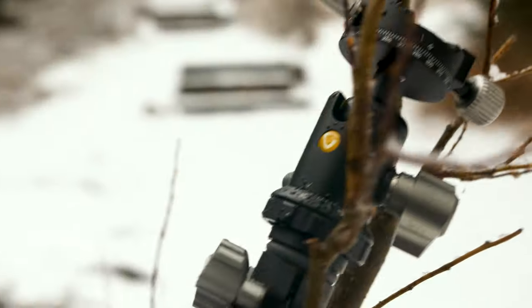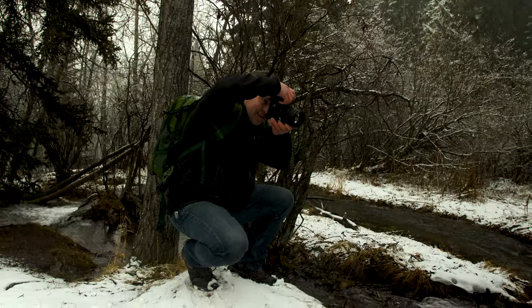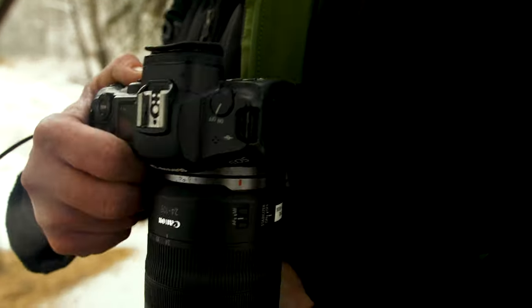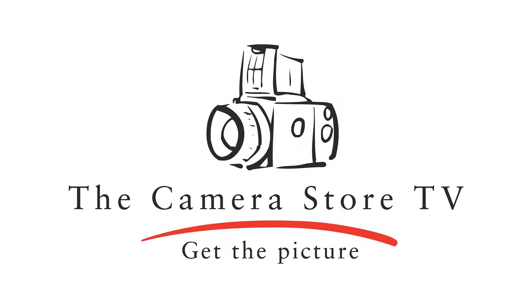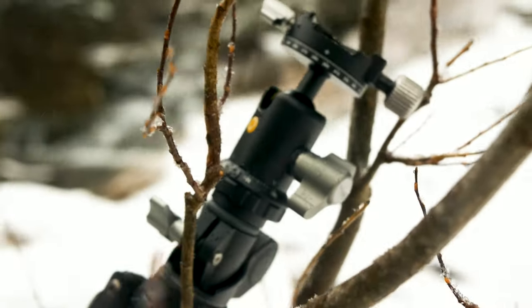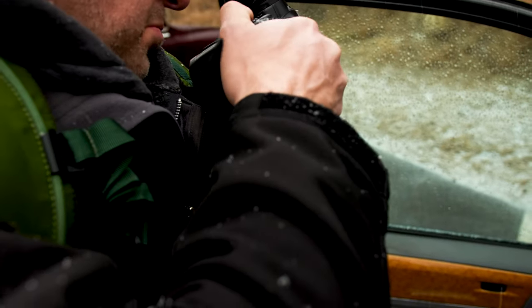Hey TCSTV viewers, it's Dave from the camera store and it is snowing, so I thought I'd find five different items I'd like to find under my Christmas tree. The holidays are right around the corner, so today I'm going to find five different items that I think really help out your whole photographic experience — from ways of carrying your camera to ways to support your camera, and a very unique filter system you might not have heard about before.